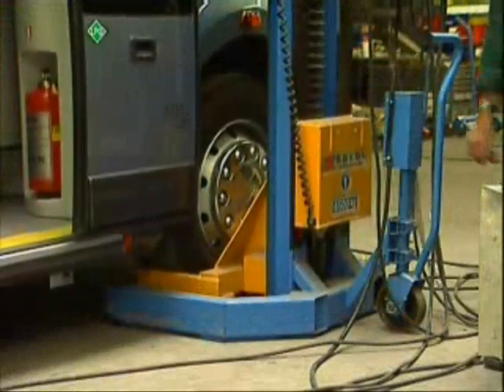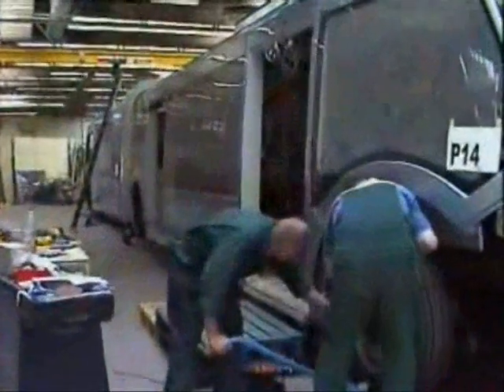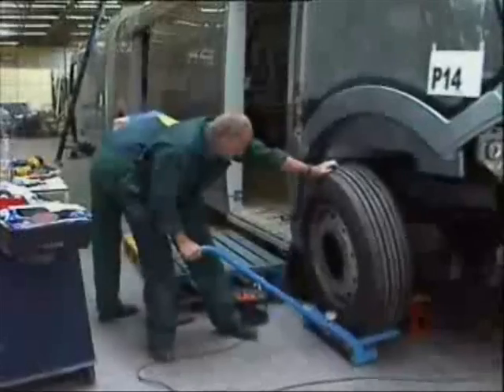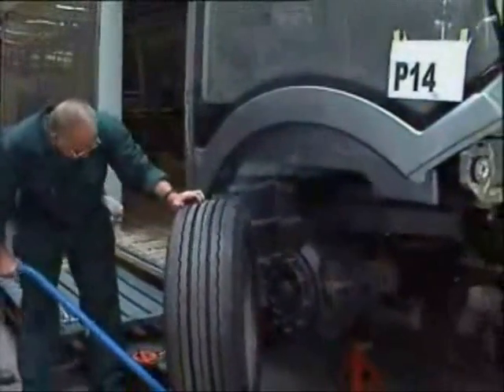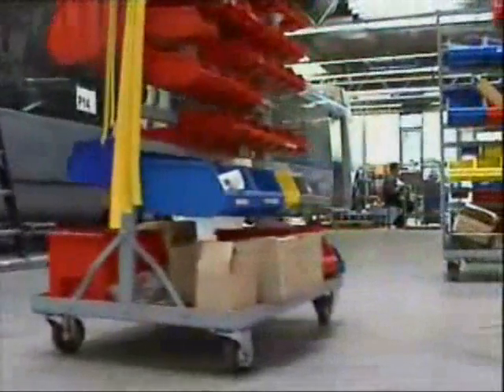The Filius is a major evolutionary step in the development of high-quality public transport. The Filius, with operational flexibility, superb performance, reliability, and ease of maintenance, has the capability to be used in urban environments. Quite simply, the Filius brings real advantages to the current and future needs of public transport.